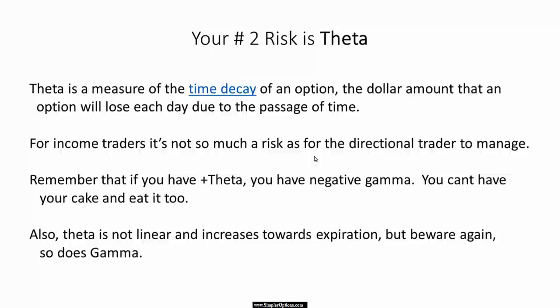If you have positive Theta, you will have negative Gamma. We're going to get into Gamma in a minute, but remember that Theta is good if you're selling options. It's not so good if you're buying options.